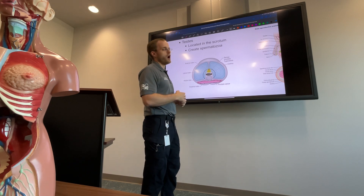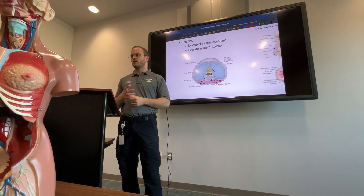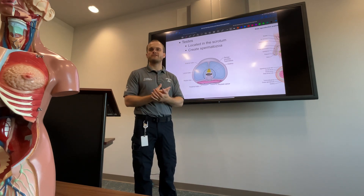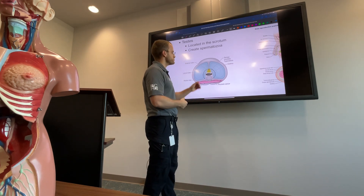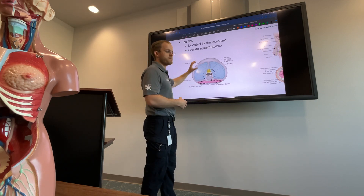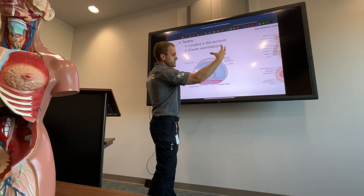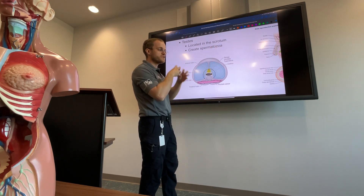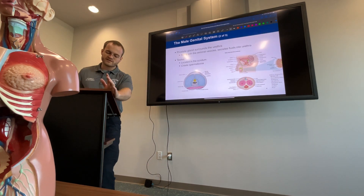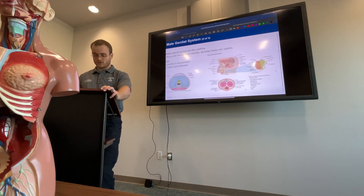There's also tamsulosin, an alpha-1 antagonist. An alpha-1 agonist example would be phenylephrine or epinephrine. Tamsulosin tells smooth muscle to relax. There are many alpha-1 receptors in the smooth muscle of the prostate, so if someone can't urinate because that smooth muscle is too active, tamsulosin causes it to dilate and reduces compression of the urethra. That's alpha-1 antagonist — one of the few examples of that.